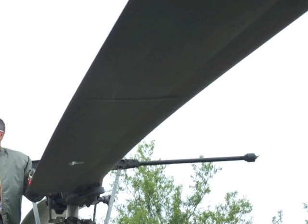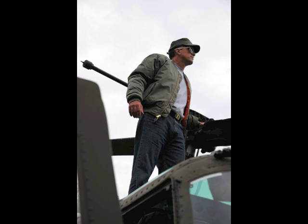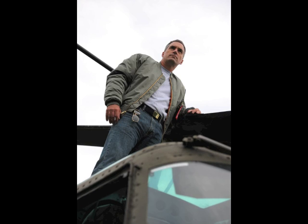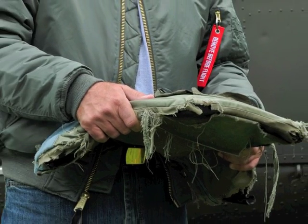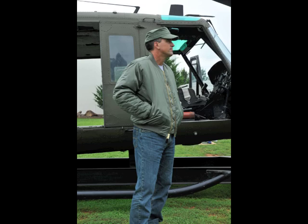The North Carolina Vietnam Helicopter Pilots Association has several different Hueys — they've got a Cobra and a Loach — and they set up basically a real-life diorama of Vietnam bases where you can get up close and friendly with these Vietnam-era helicopters. All the pilots have served in Vietnam, which is a really cool and great thing.